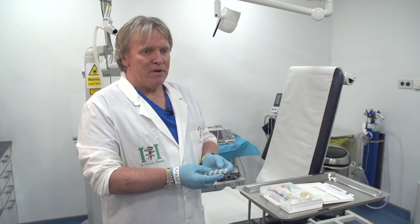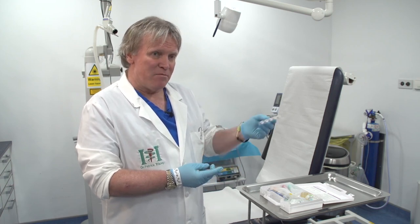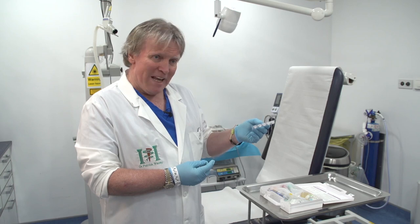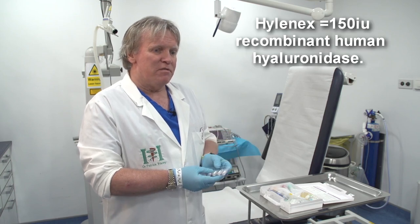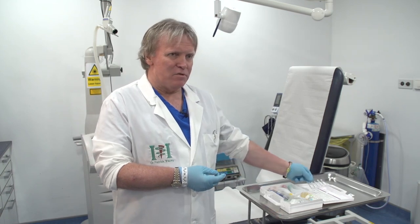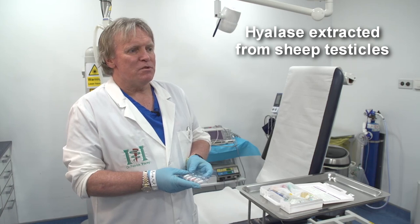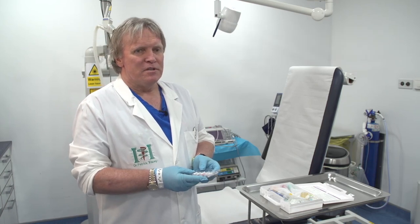In America they prefer hyaluronidase made genetically, which is ten times less units than this, so they often have to use five or six different ampules where we have to use one. This product is from sheep's testicles, so as a consequence it has the potential to cause anaphylaxis.